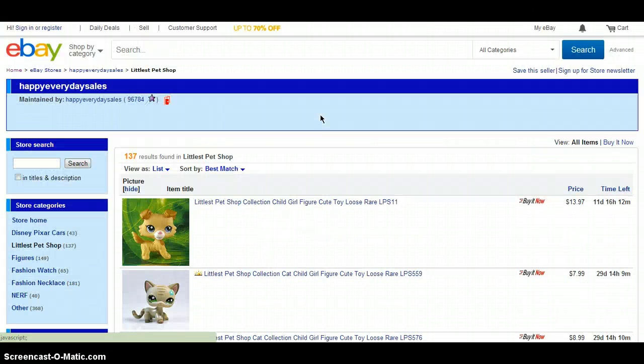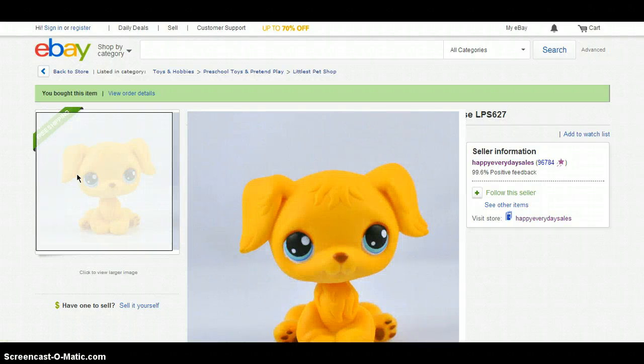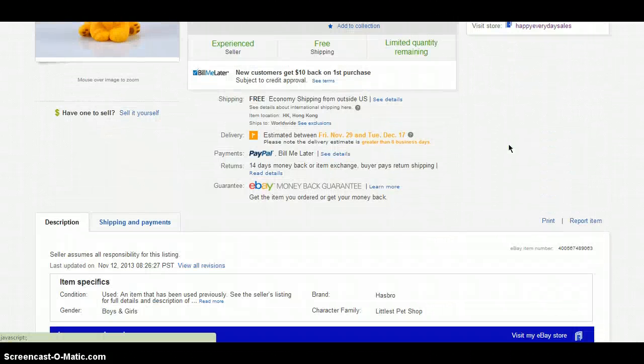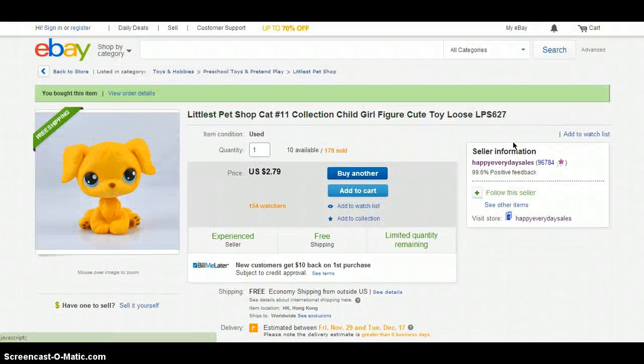The person I am looking at right now is called Happy Everyday Sales. She is really good. I saw some really positive feedback from her, and I ordered this golden retriever from her. It is so cute — I'm expecting this to come in around December or so, because that's what it said, but who knows.